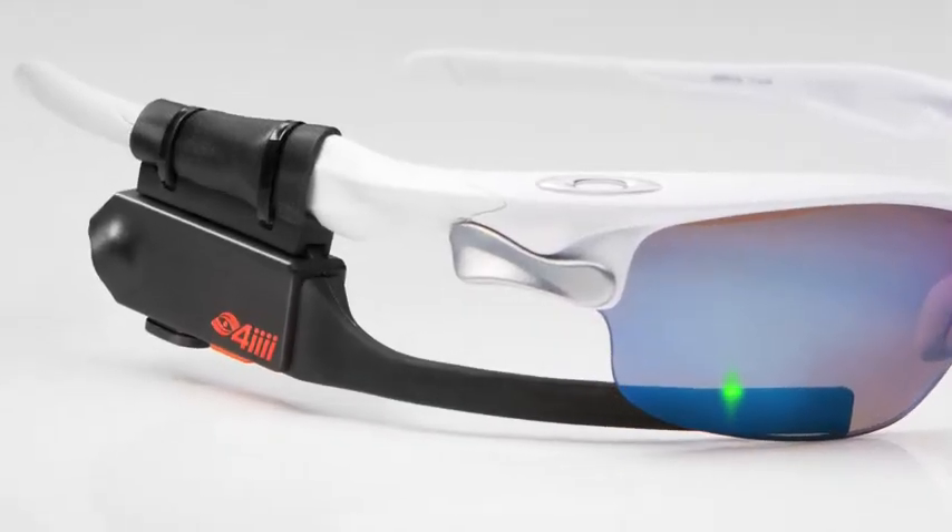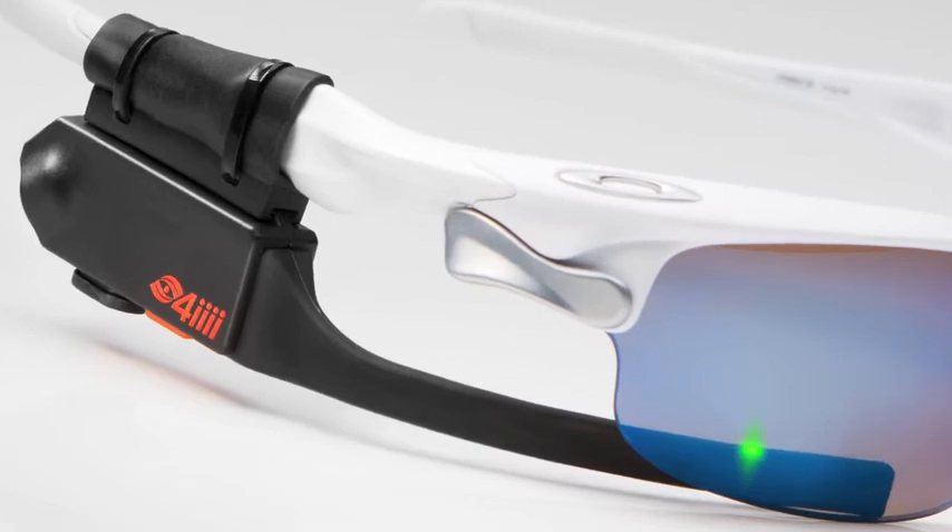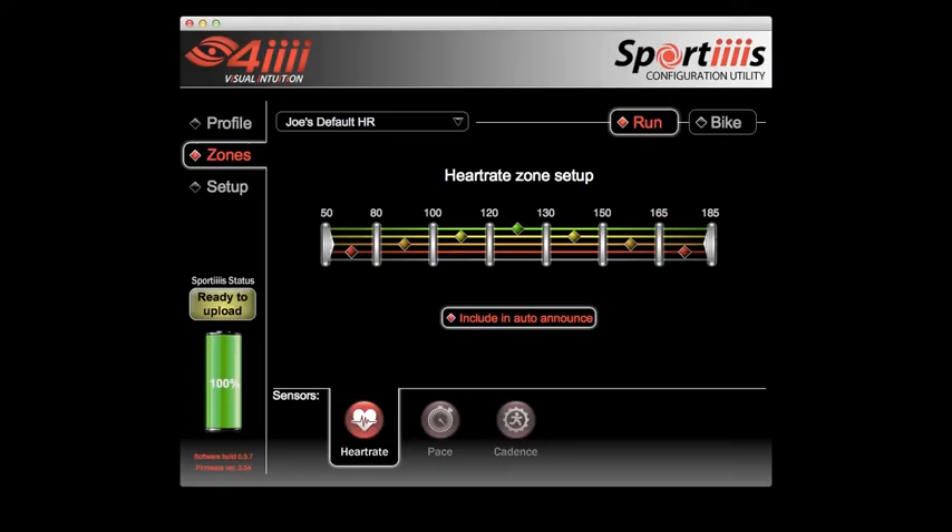4i Innovations introduced Sport Eyes, a heads-up display and audio feedback system that attaches to sport eyewear and provides athletes with real-time visual feedback of critical performance data. It starts at $199.